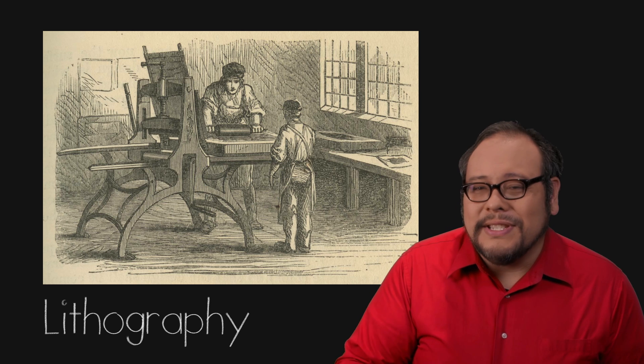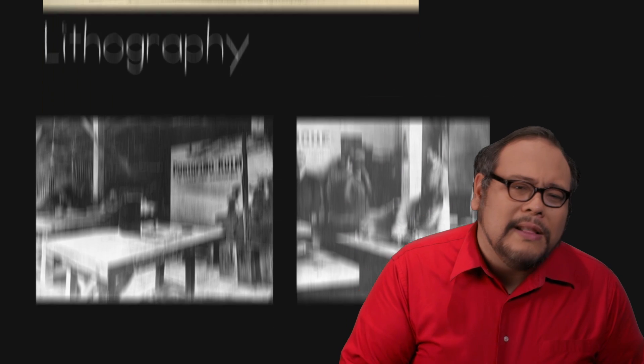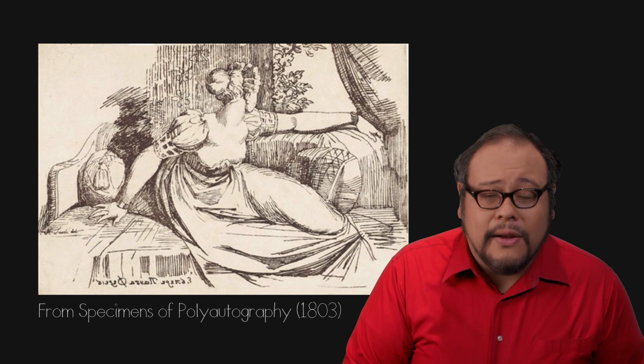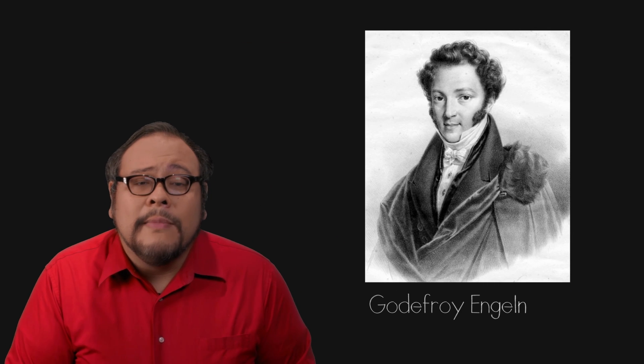It wasn't just musicians that took to lithography. Because the stone plate is prepared by directly drawing on the stone using familiar artist tools like pencils and crayons, artists took to lithography as early as 1803. Senefelder kept perfecting the process, and after his death, others like Godefroy Engelmann of Mulhouse in France added color with chromolithography.